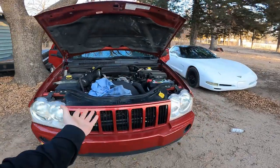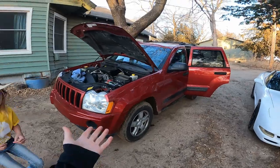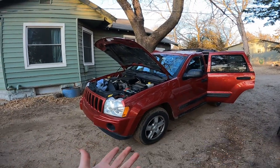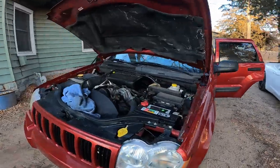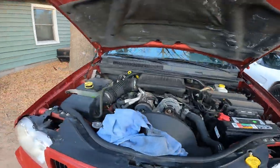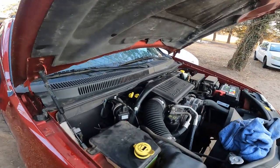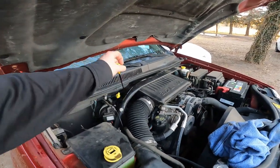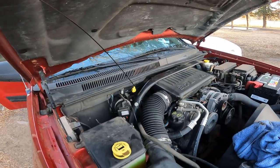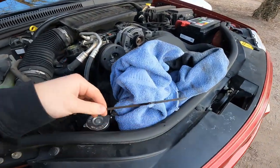This is Ruby here, Miss AV over there, Dora behind me — and this is the 2005 Jeep Grand Cherokee. It seems to have a problem with the oil. This Jeep has the 3.7 liter V6 motor, and this is our dipstick here.